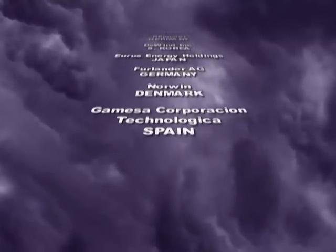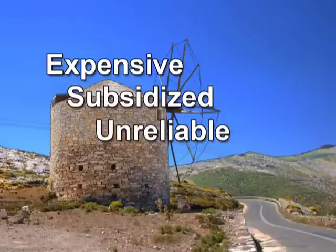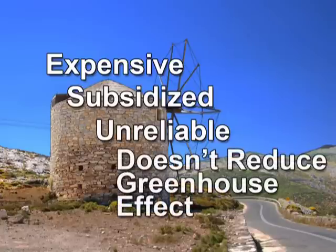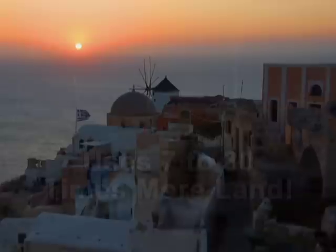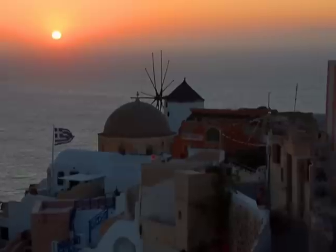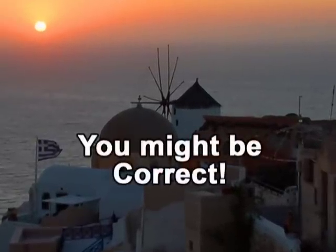To recap: wind power creates expensive electricity subsidized by federal and state tax breaks and grants. It isn't a reliable source of utility-grade power, doesn't reduce greenhouse gases, and takes seven times as much land as coal and 30 times as much as nuclear. And wind power sends our stimulus dollars overseas. If electricity fueled by the wind seems foreign to you, you just might be correct.